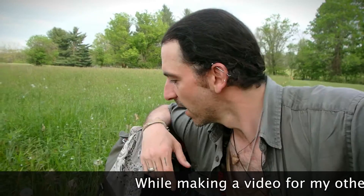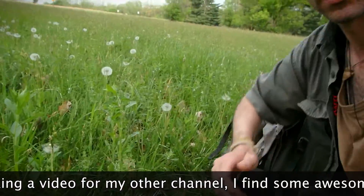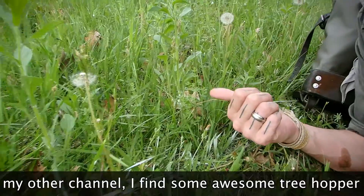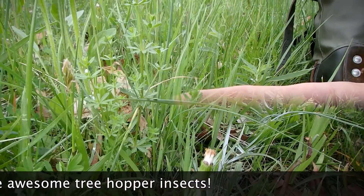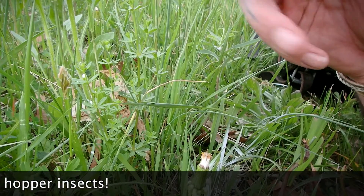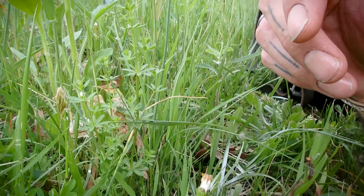I found another plant that can be used for food — these guys over here, cleavers. But the older ones sometimes are a little scratchy on the throat if they're too velcro-y.